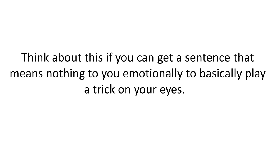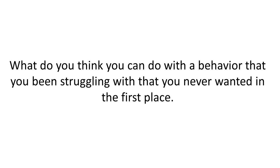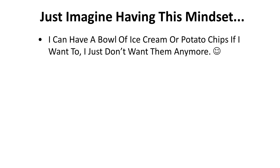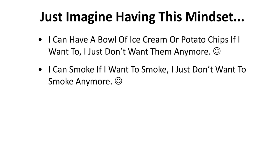Think about this for a second. If you can get a sentence that means nothing to you emotionally to basically play a trick on your eyes, what do you think you can do with the behavior that you've been struggling with — that you've never wanted in the first place? Just imagine having the mindset like this: 'I can have a bowl of ice cream or potato chips if I want to, I just don't want them anymore or desire them at all.' How awesome would that be? 'I can smoke if I want to smoke, I just don't want to smoke anymore.' And this can work for any behavior, not just weight or becoming a non-smoker. It's really that simple.